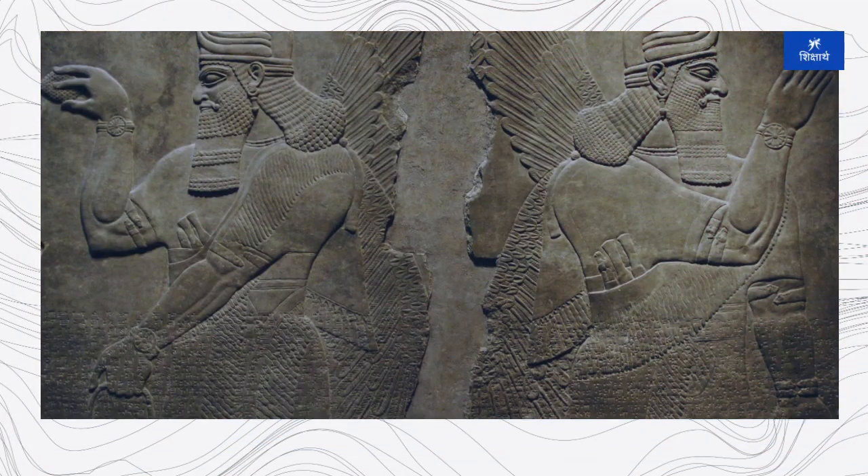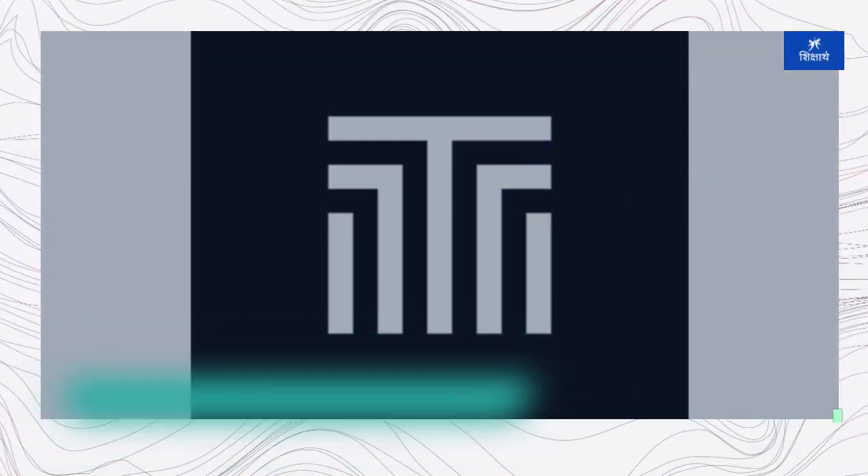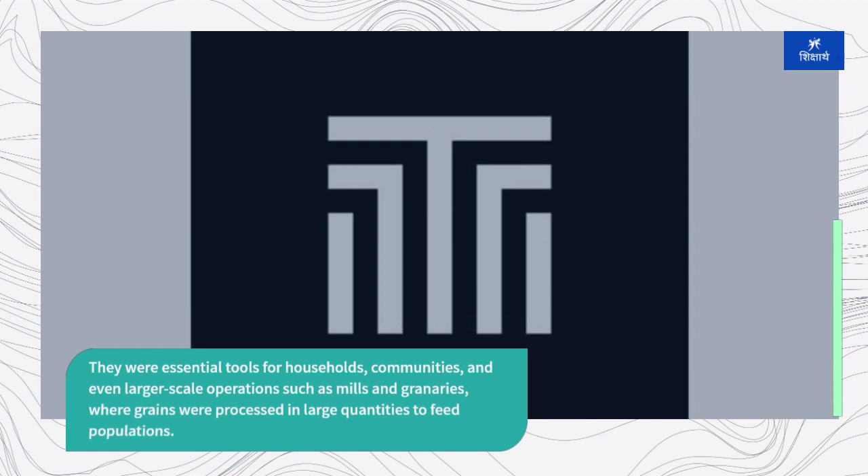Quernstones were widely used in ancient civilizations around the world, including in Mesopotamia, Egypt, Greece, Rome, China, and Mesoamerica. They were essential tools for households, communities, and even larger-scale operations such as mills and granaries, where grains were processed in large quantities to feed populations.